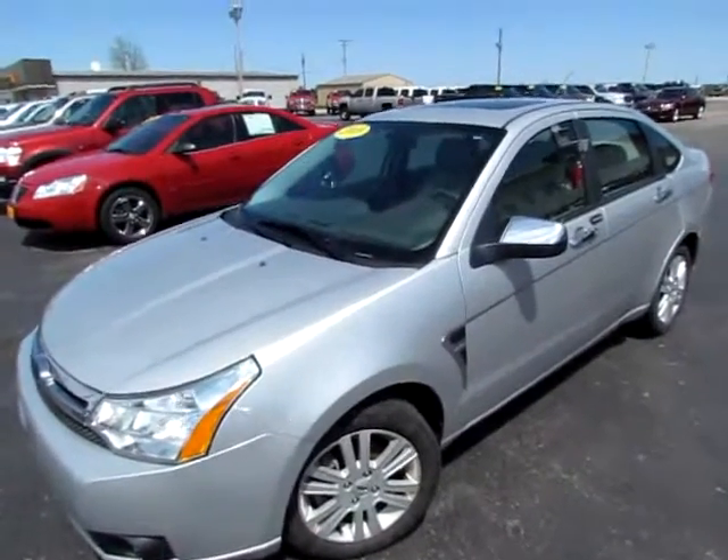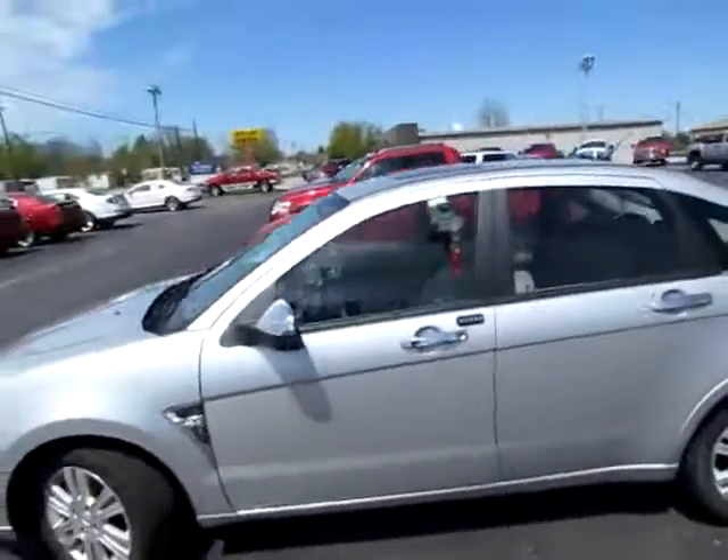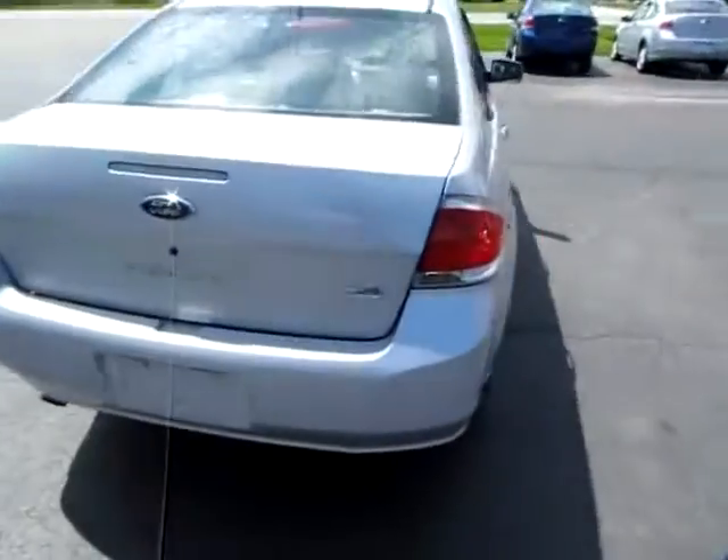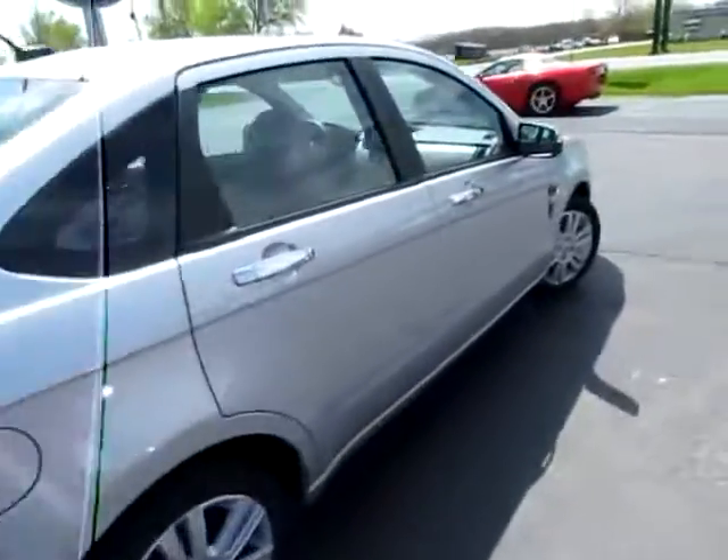115-884, this is the 2009 Ford Focus. It's a beautiful vehicle — SEL edition, one of the higher end models.